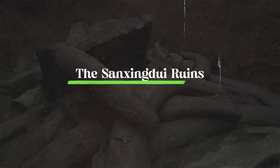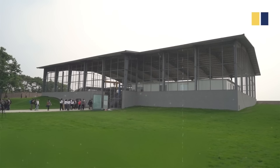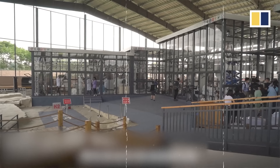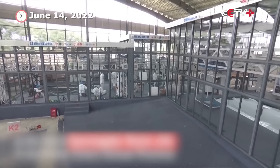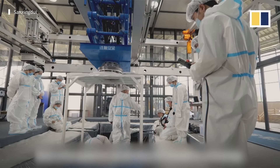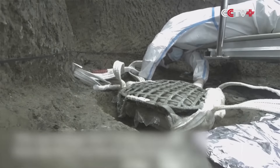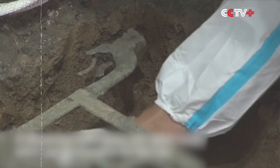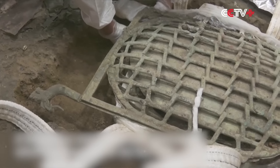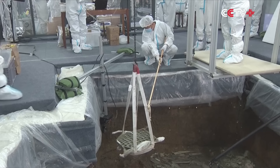Number five: the Sanxingdui Ruins. The Sanxingdui Ruins, found in Guanghan City, Sichuan, are located near the Jianjiang River, a tributary of the Tuojiang River. This ancient site covers about 12 square kilometers, with its core area spanning 3.6 square kilometers. It's the largest prehistoric city ruins in the upper Yangtze River area. The discovery, dating back over 3,200 years, pushes human history in Sichuan from 3,000 years ago to around 5,000 years.